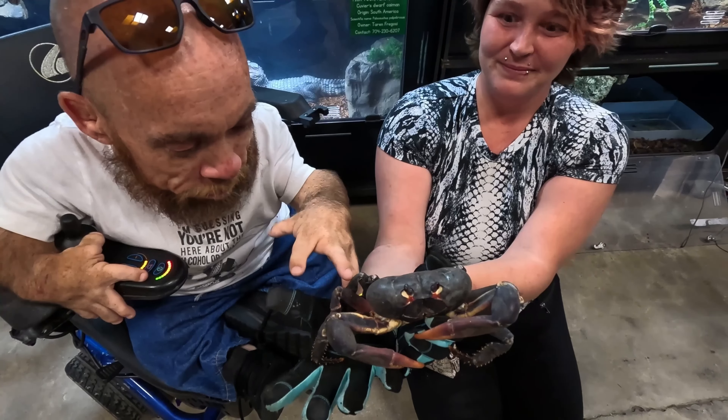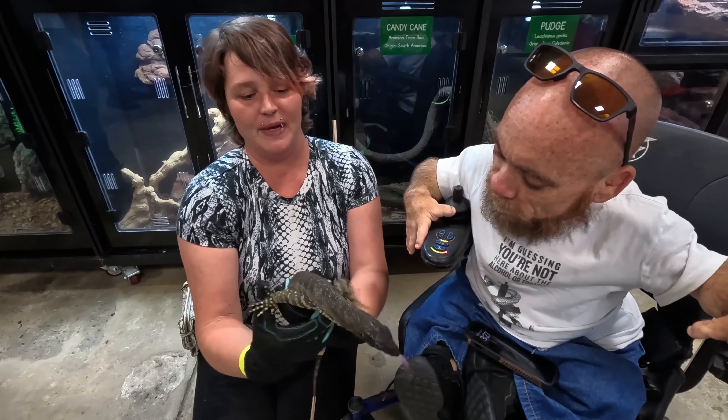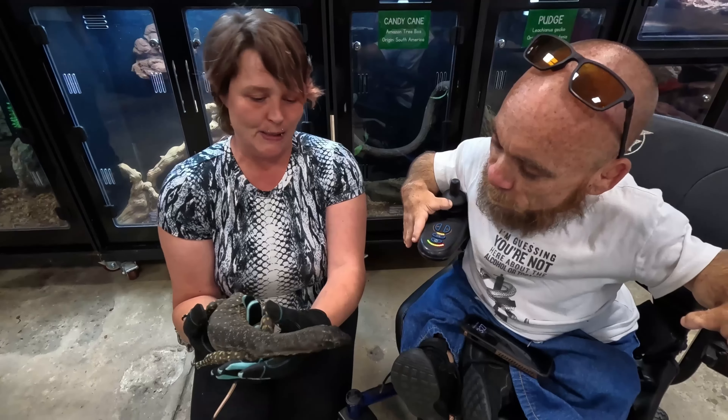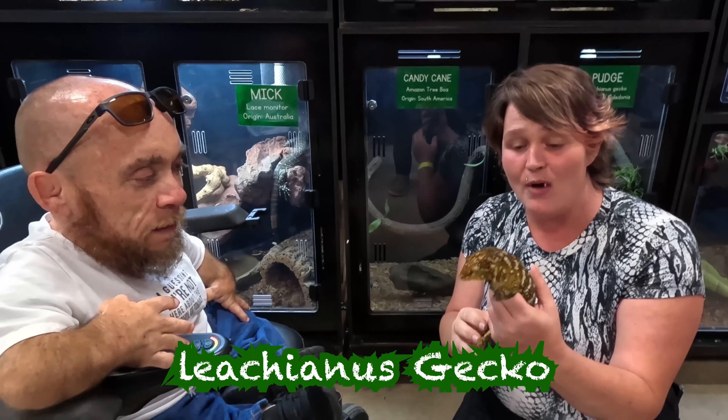Check out this land crab — they've got all kinds of little sharp points. Man, that's so cool. And here's another monitor: this is a black tree monitor named Nick. I don't normally wear gloves with her, but I haven't clipped her nails in a little bit. Their nails are so sharp — they're such good climbers.